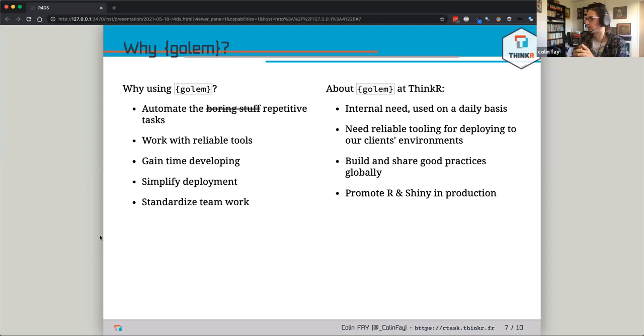I like to describe Golem as the usethis for Shiny apps. If you don't know usethis, it's a package that helps building other packages — it creates files, sets options, and does a series of things automatically without you having to think about how to do them. Golem automates the boring stuff like finding a skeleton for a module, finding the right place to put your CSS, or creating a JavaScript dependency — all the repetitive things you do several times during a project.